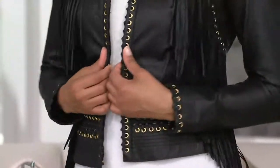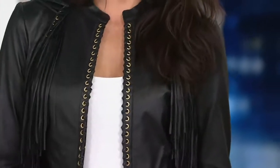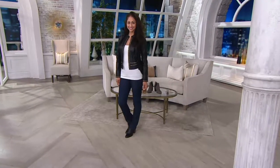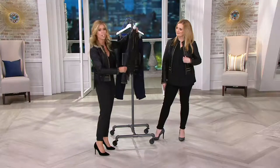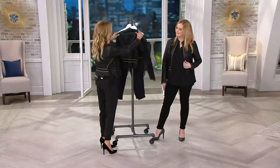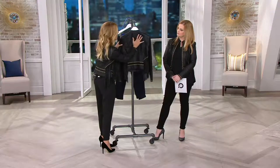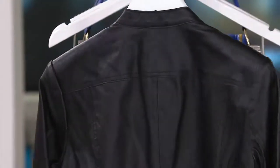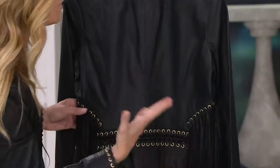Every single detail of this jacket — you will look literally like a million bucks. It is dripping. The amount of leather when you get this home, you will take it out and think, 'I cannot believe I got this jacket.' And what I love about it — it's not all detail everywhere. It's solid in the back, so you're a party in the front and a little bit of a party in the back, but it's not so ridiculous that you feel like, what is she wearing?